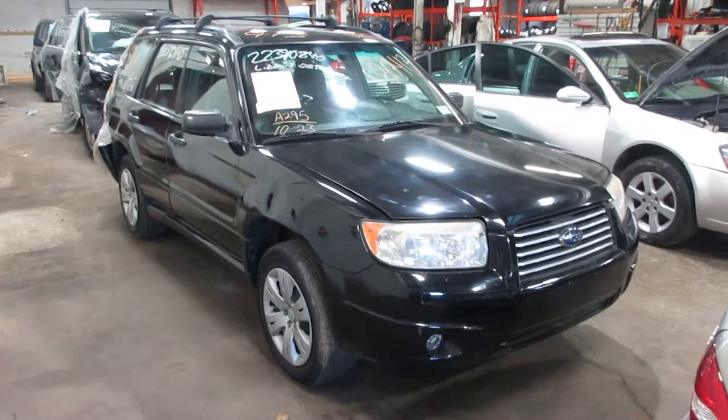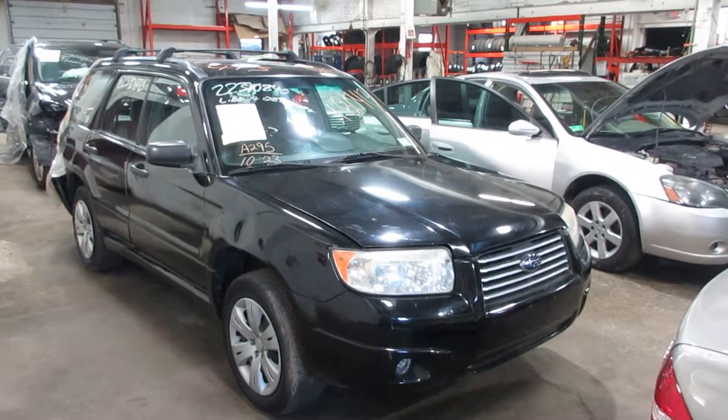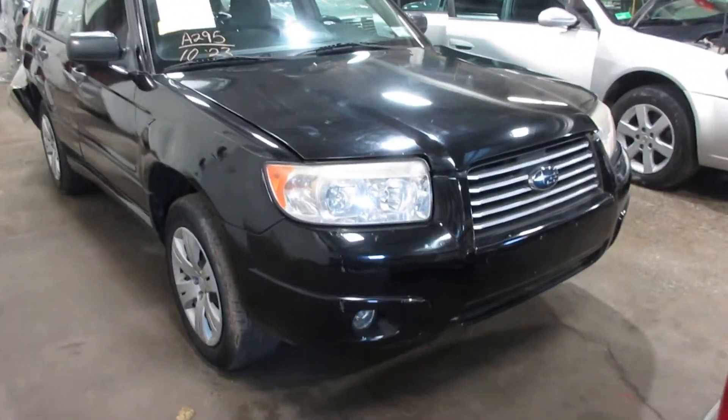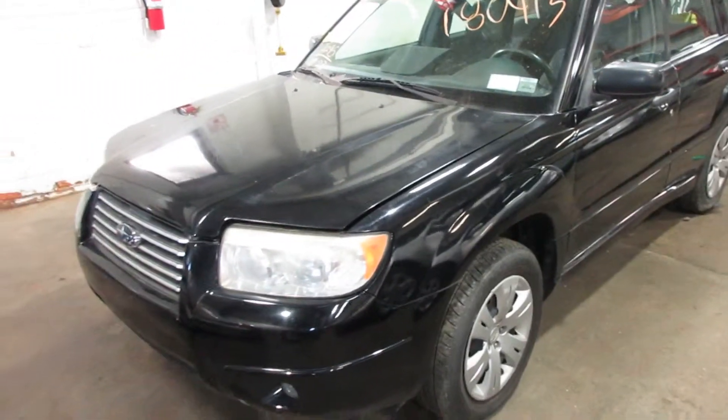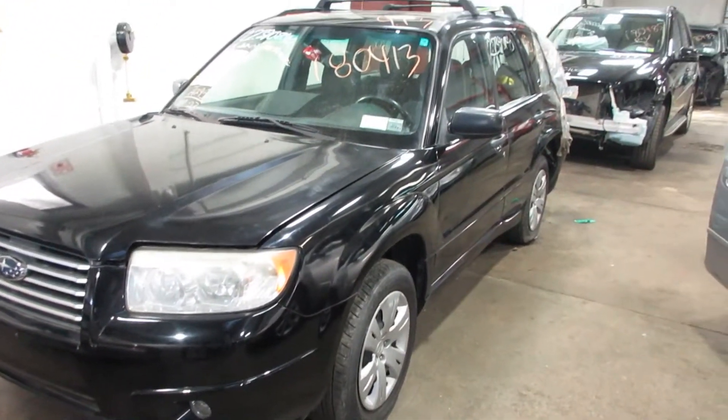Welcome to the Tom's Foreign Auto Parts video portion of your inventory. Here I've got stock number 180413. This is a 2008 Subaru Forester — all-wheel drive, 2.5 liter engine. We're parting this out due to some hard rear end collision.